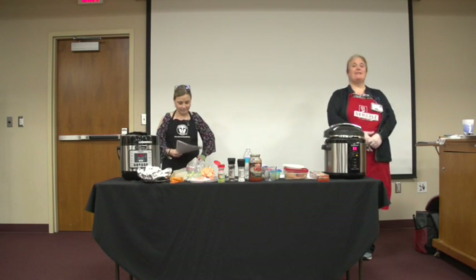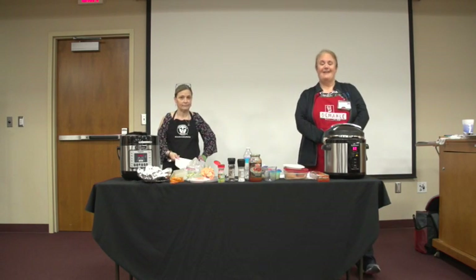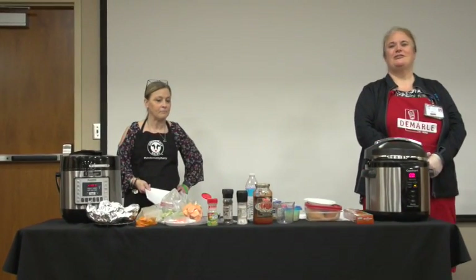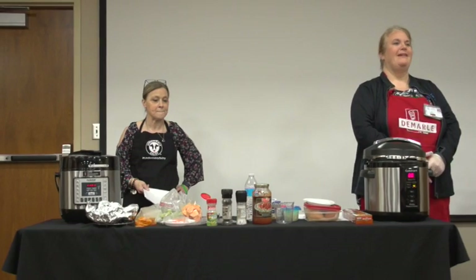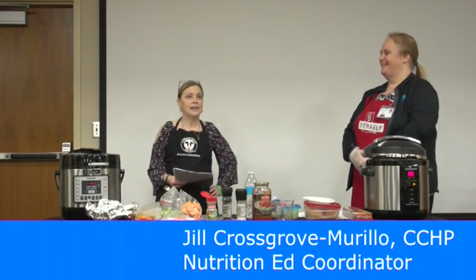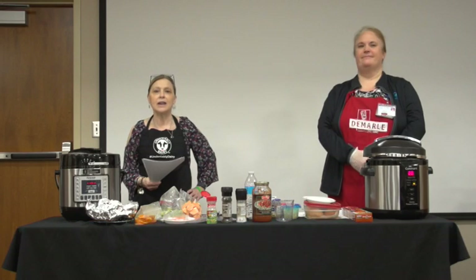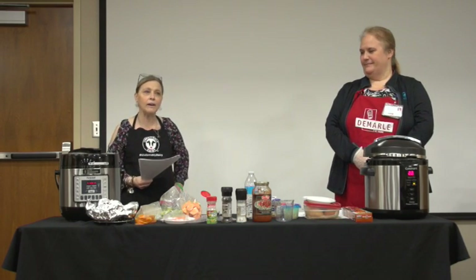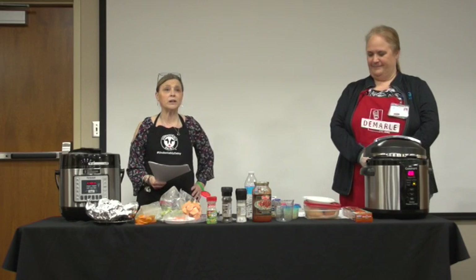Welcome to our class on using the countertop pressure cooker. For those of you who have them and haven't used them, or are debating, hopefully this will give you information so you'll feel comfortable using them. I'm Jill Crossgrove Murillo, one of the dietitians at the hospital. I'm Tanya Gomez, also a dietitian in the outpatient department and the fitness coordinator for the hospital.